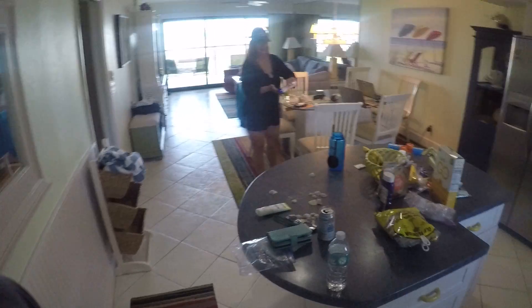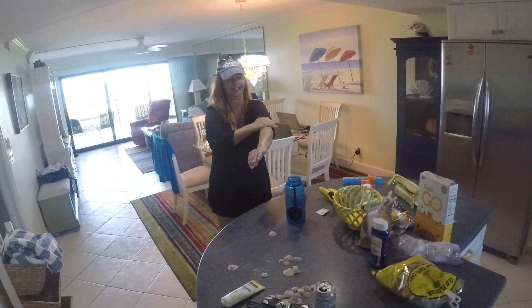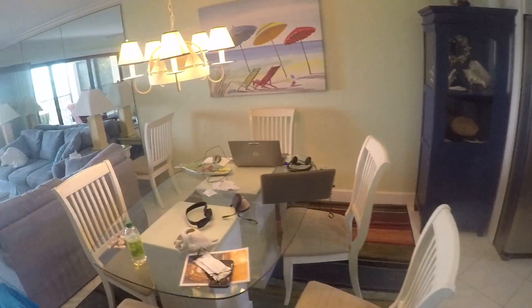I want to show you inside the house first. Here's the kitchen, as you can see. And not everybody can have a beautiful wife, but I'm lucky I got one.